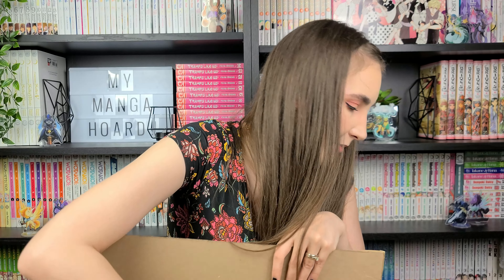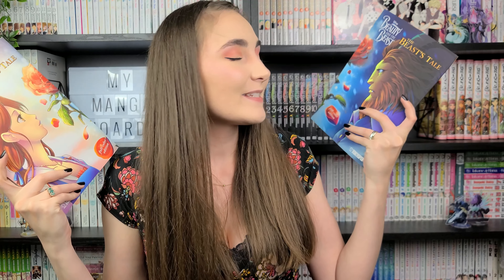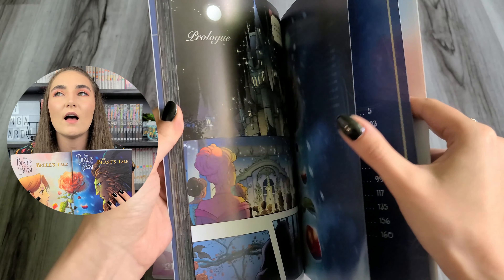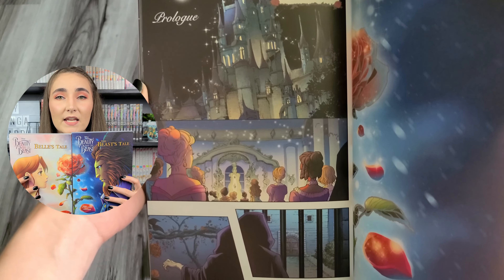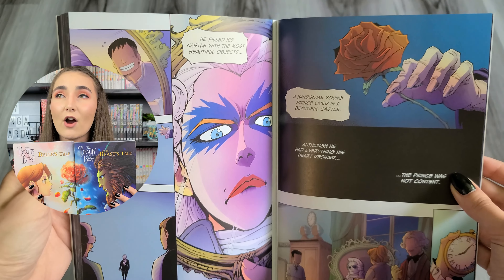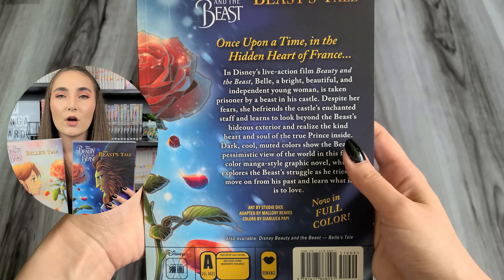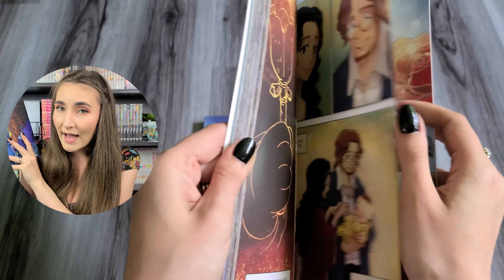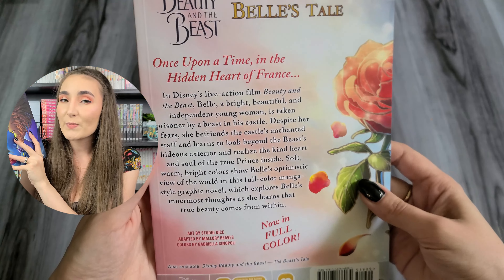The last thing I'm hauling today is Beauty and the Beast: Belle's Tale and Beauty and the Beast: Beast's Tale, published by Tokyopop, for all ages. When I saw these books for sale, I just had to have them. The Disney animated Beauty and the Beast film is a movie that's very near and dear to my heart. I'm not entirely sure what to expect story-wise, but I believe Belle's Tale is the story from Belle's perspective and Beast's Tale is from the Beast's point of view. I'm really happy to add these to my collection, and I'll probably be reading them to my kids in the upcoming months.